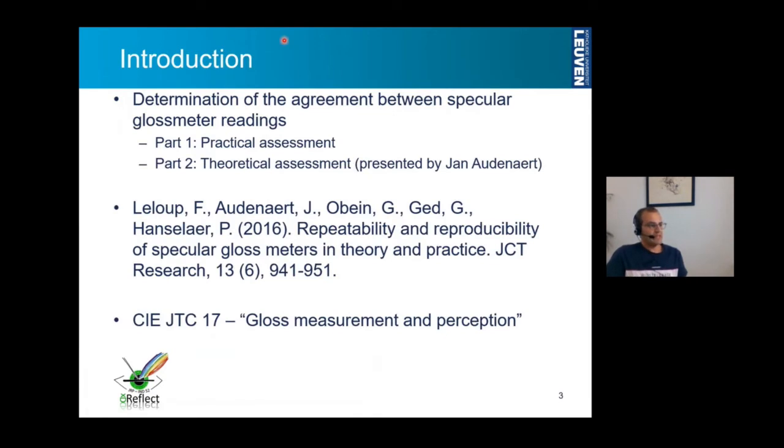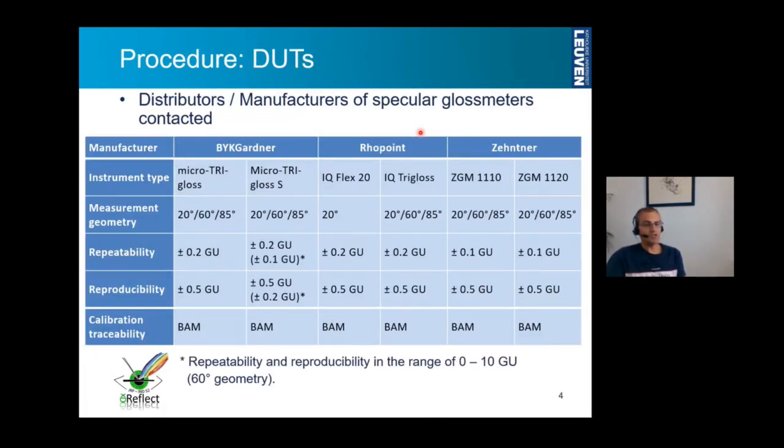The practical assessment consists of looking at the comparison between specular gloss meters. As a first action point, we contacted different distributors and manufacturers of specular gloss meters and collected six different types of gloss meters, which you can see here in this table, which come from three different manufacturers: Biggarner, Rhoepoint and Seetner.